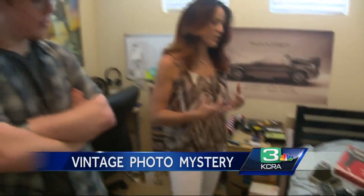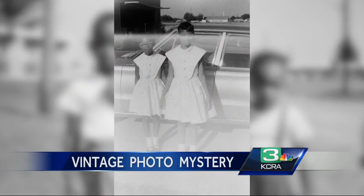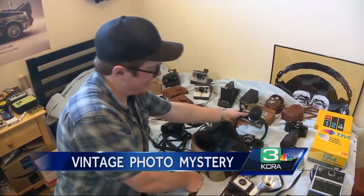Bohart and his mother believe some of the children could still be alive, albeit a few years older. Whoever the photographer was, they were very talented. It would be really interesting to see if we could find these people. The challenge now is to find the people in the photos and reunite the family with some lost heirlooms. In Folsom, Kevin Oliver, KCRA 3 News.